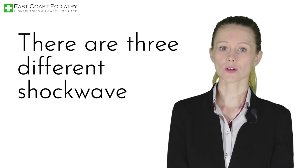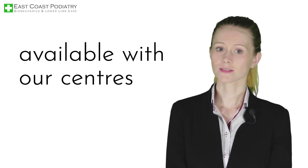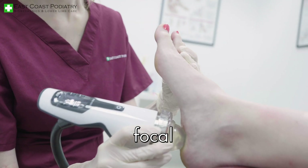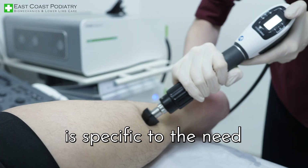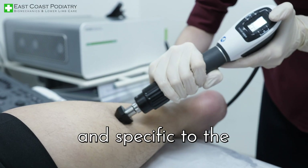There are three different shockwave machines available with our services: radial, focal, and diabetic specific. The wavelength of each machine is specific to the need of the patient and specific to the condition at hand.